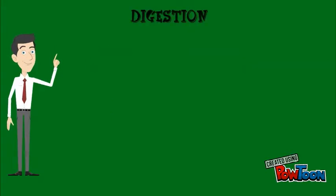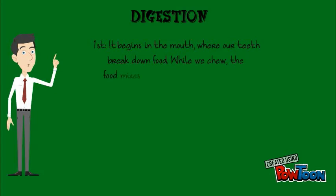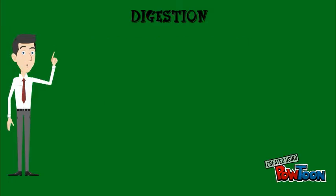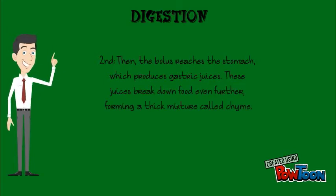Let's explain the process. First, it begins in the mouth, where our teeth break down food. The food mixes with saliva produced by the salivary glands. This mixture is called a bolus. When we swallow, the bolus is pushed into the pharynx and down to the esophagus. Second, then the bolus reaches the stomach, which produces gastric juices. These juices break down food even further, forming a thick mixture called chyme.